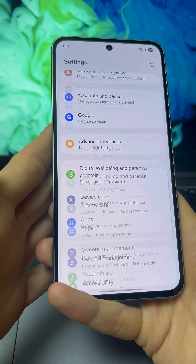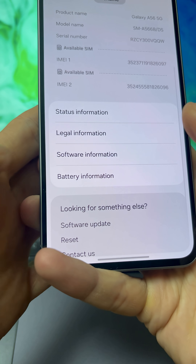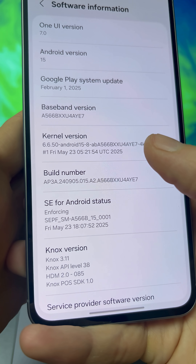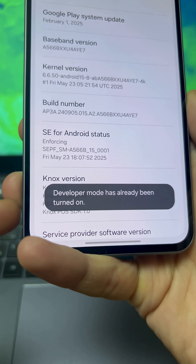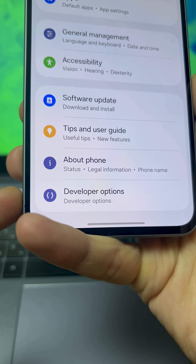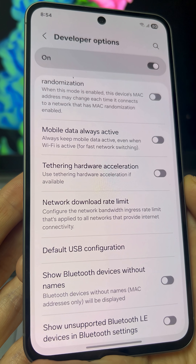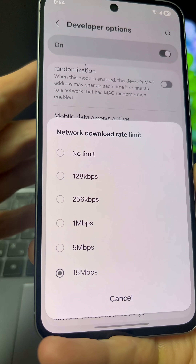On your smartphone, go to the main settings and open About Phone. Next, go to Software Information and tap on Build Number several times until you see that a new hidden Developer Settings menu has appeared. Now, in the main settings, you'll see Developer Options — go in here. Find the option called Network Download Rate Limit, tap it, and select No Limit.